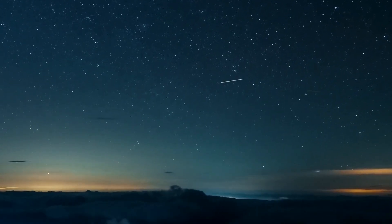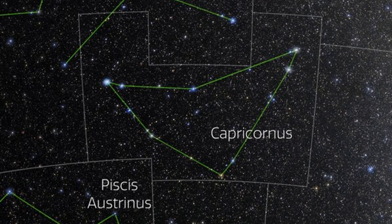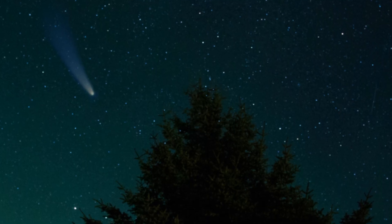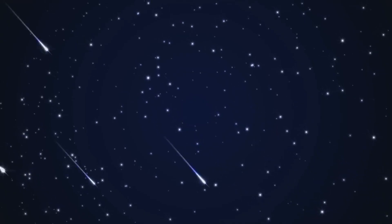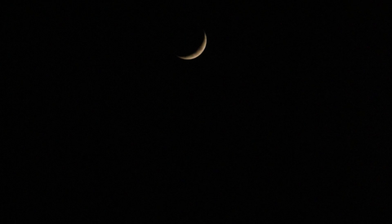Next, the Alpha Capricornids, peaking on the night of July 29th into the 30th. Their radiant lies in the constellation Capricornus. This shower originates from debris shed by Comet 169P/NEAT and is famous for its bright fireballs, even though it only produces a few meteors per hour. The moon will be 27% illuminated, so it won't wash out the show — a great opportunity to see something dramatic.